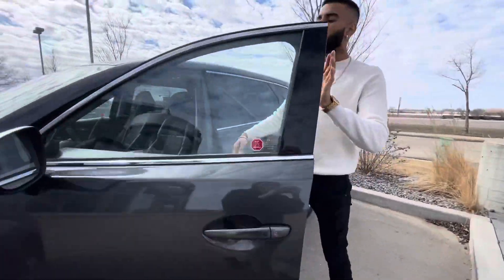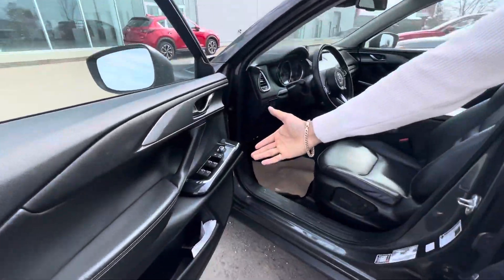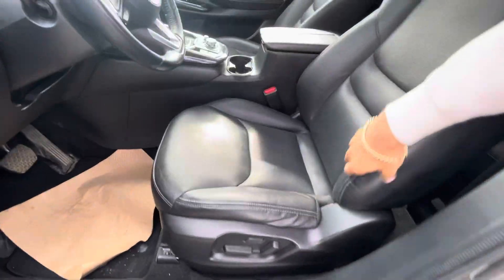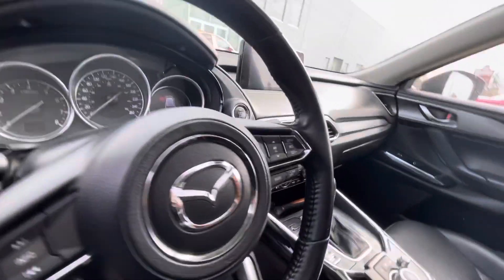Opening this up, you've got blind spot monitoring, keyless entry. Take a closer look — you've got power window locks and power adjustable mirrors, a full leather interior, power adjustable seats, heated seats, heated steering wheel, dual zone climate control, a touchscreen display with a backup camera, and a sunroof up top.